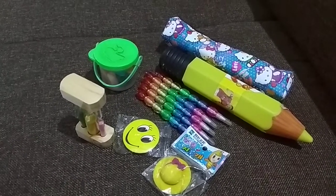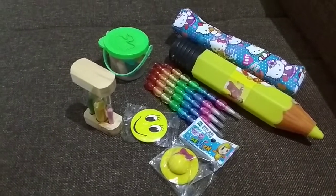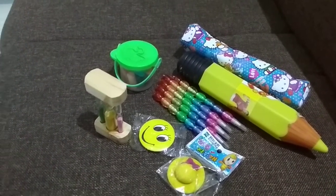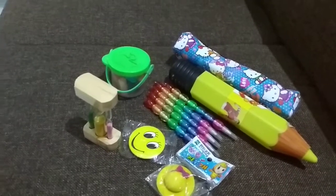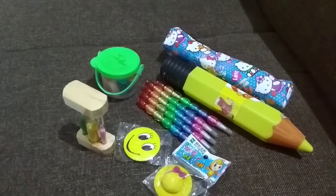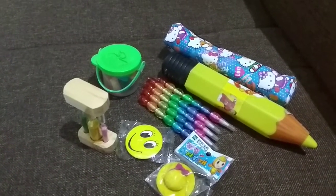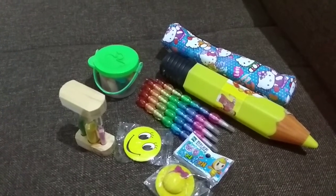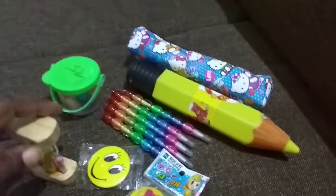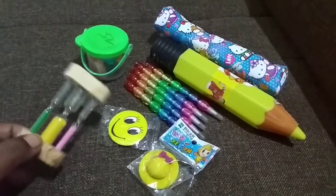Hi all, today I would like to show you a few things that you can look for when you are searching for return gifts. Basically return gifts can be made into two categories — you can make them as useful as possible, and also interesting for kids. These collections are quite interesting ones which I have come across.